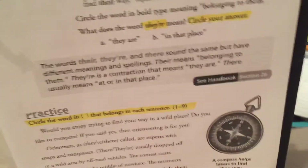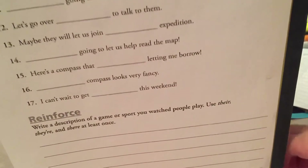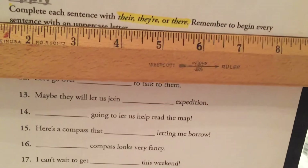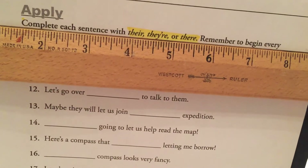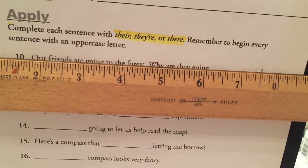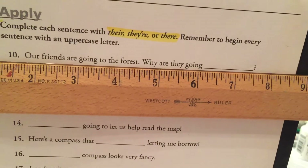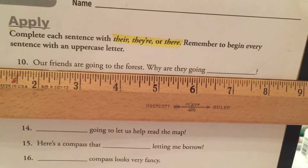Let's go to the back. The directions for the back say: Complete each sentence with there, there, or there. Remember to begin every sentence with an uppercase letter. Our friends are going to the forest. Why are they going there? Fill in the blank with the correct there.